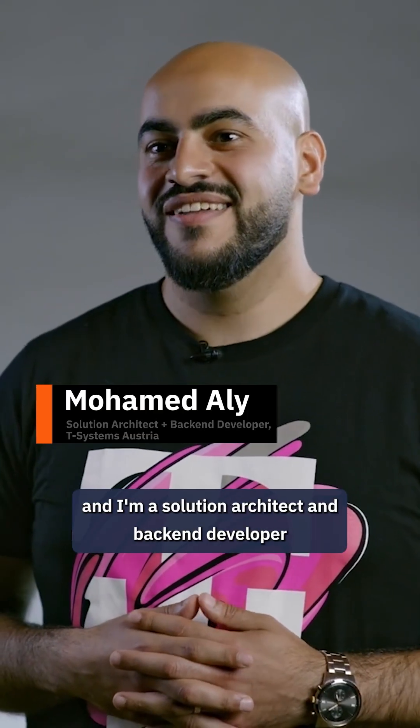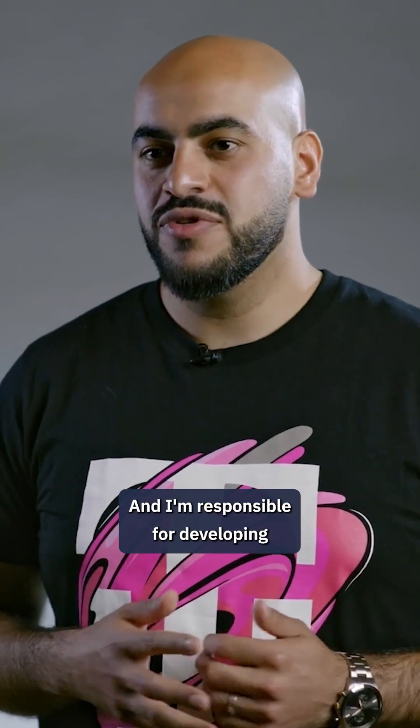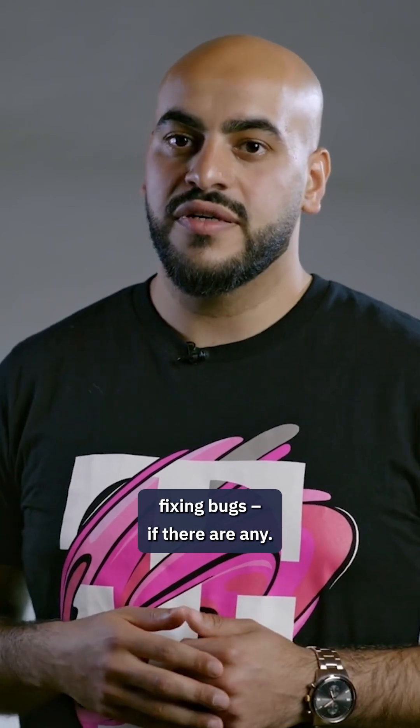Hi, my name is Mohamed and I'm a solution architect and back-end developer in the automation team at Systems Austria. I'm responsible for developing new features in our application and fixing bugs if there are any.